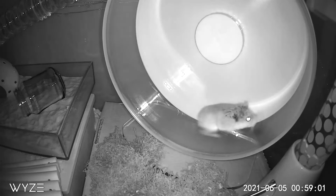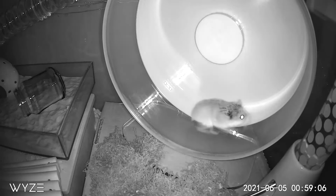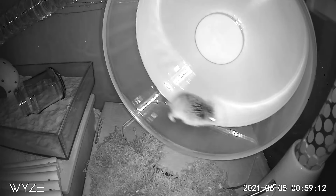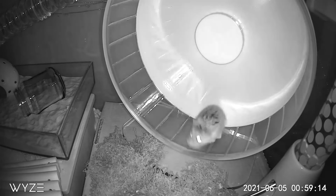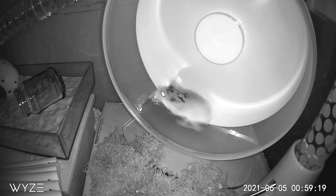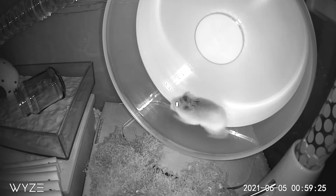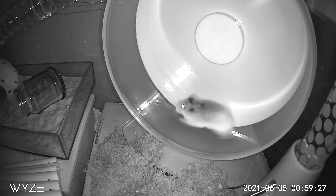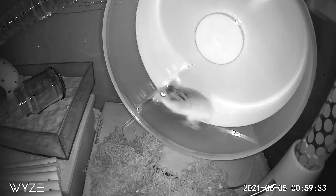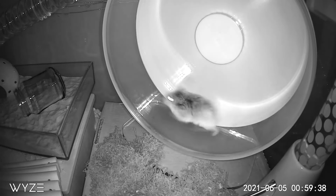Switching to a cork-lined wheel solved the bumblefoot issue. So as I said, there is no one wheel that fits all. But if you are new to the hamster world, the Niteangel Super Silent Wheel is a great wheel to start with — a great investment. It might not be the cheapest option, but you will use it again and again, especially if you plan on having more than one hamster. And if you treat your hamsters well, you're going to fall in love with them and want more.